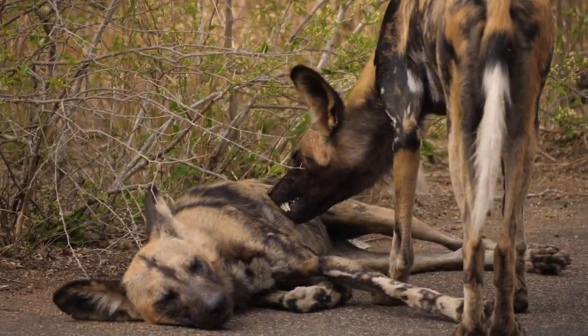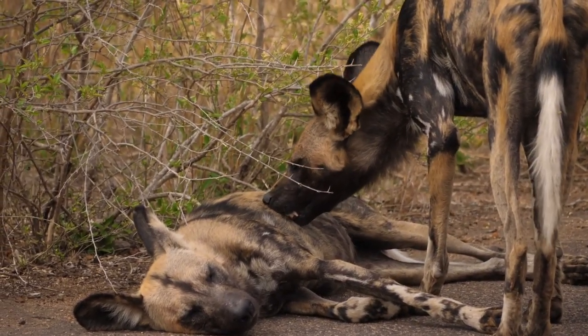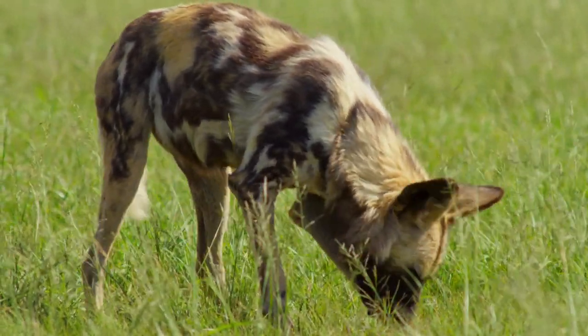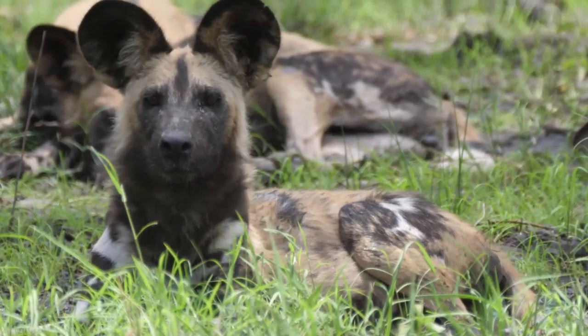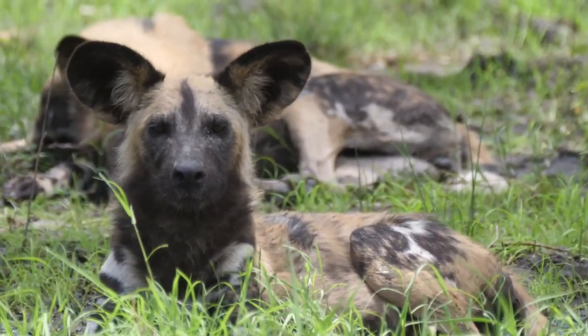In the vastness of Namibia's desert, African wild dogs embody the essence of pack life amidst extreme conditions. These canines, known for their intricate social structures, navigate the harsh landscape with unparalleled teamwork. Their survival hinges on communal hunts that showcase their coordination and adaptability, making them formidable predators.